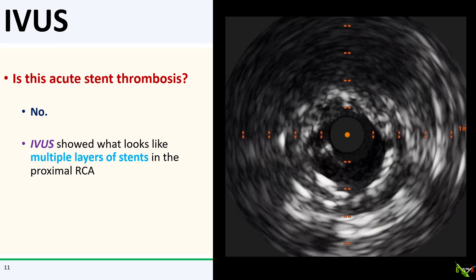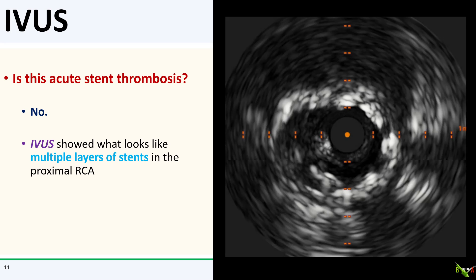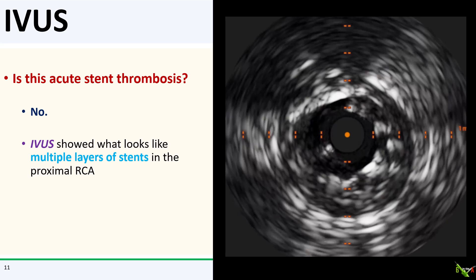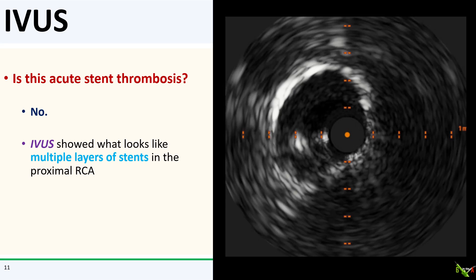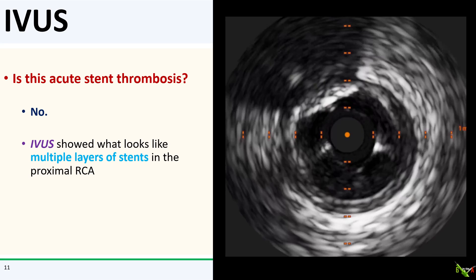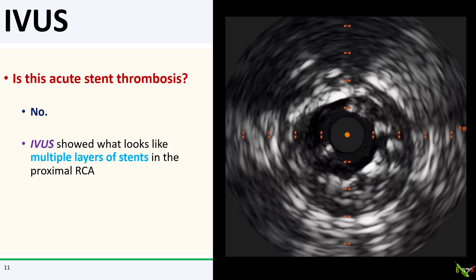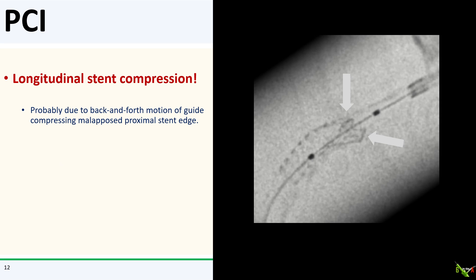So is this acute stent thrombosis? Well, the answer is no. We did an IVUS, and as you can see, IVUS showed what looks like multiple layers of stents in the proximal RCA. But the patient's previous stent was in the distal RCA and we just put one stent in the proximal RCA — so how could this be? The answer becomes clear on stent boost imaging. You can see here that the proximal edge of the stent is folded in on itself. This turned out to be a case of longitudinal stent compression.